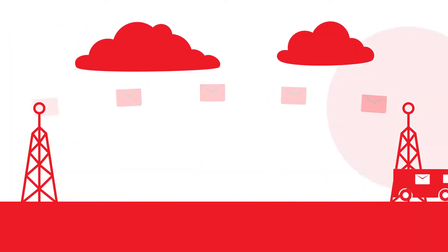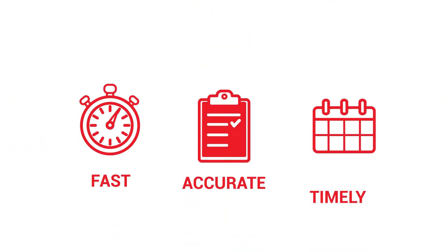Upon receipt, our team will process your documents, prepare your reports, and file them on time and in compliance with IFTA standards.